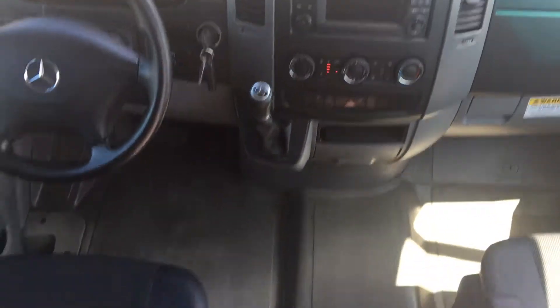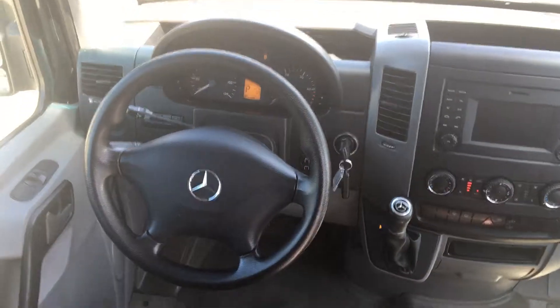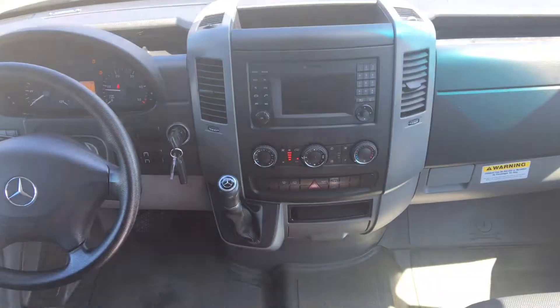We have two units identical. One unit has 119,000 miles, the other one has just over 108,000 miles. Yours for the taking. Thank you.